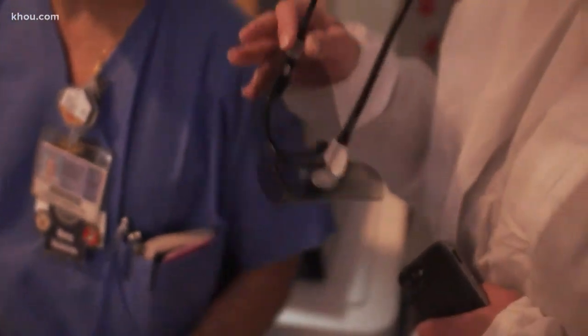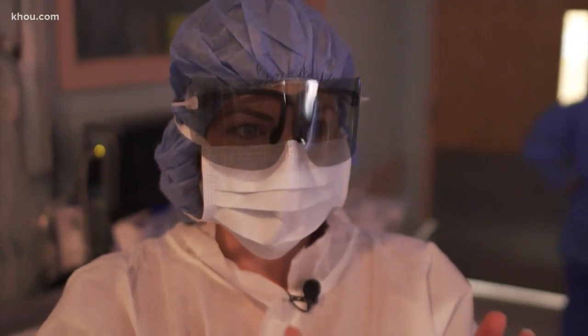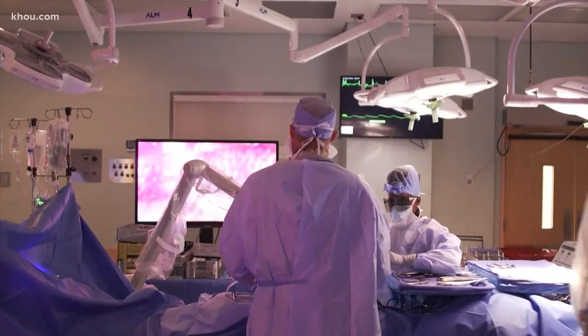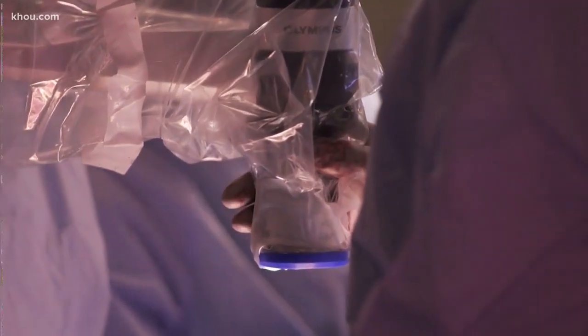Those are 3D glasses, because he's about to perform 3D neurosurgery while we watch. I want you to visualize it in 3D. You feel like you're in there. The North Texas VA is the only VA in the nation and the only hospital in Texas using a 3D 4K video microscope called an Orbite.